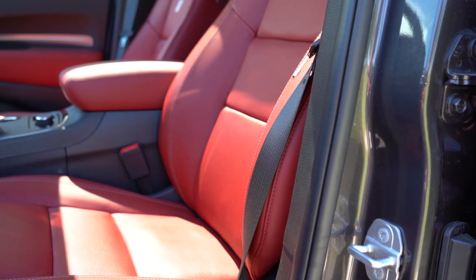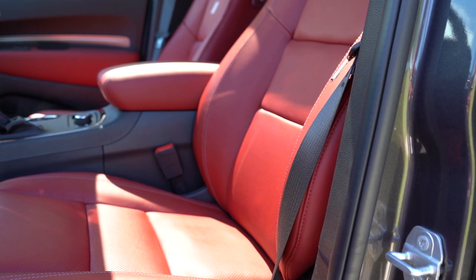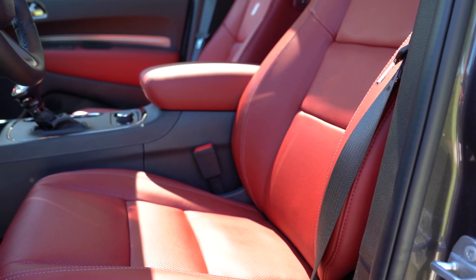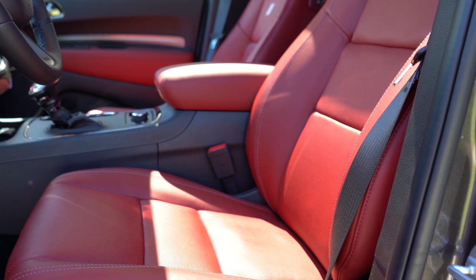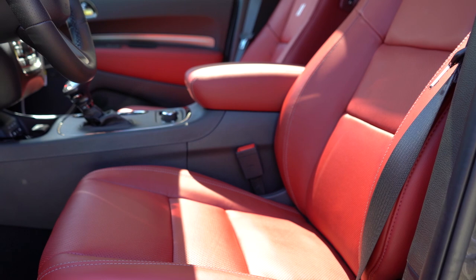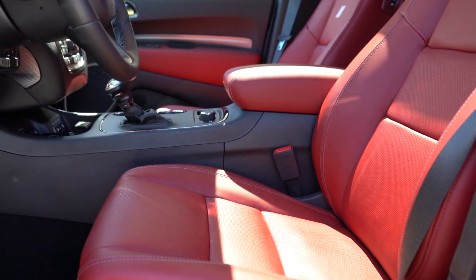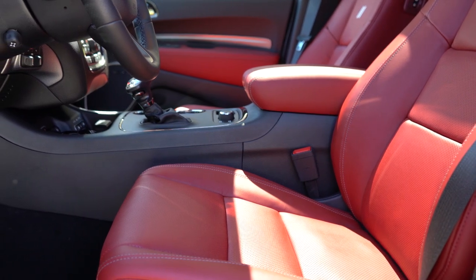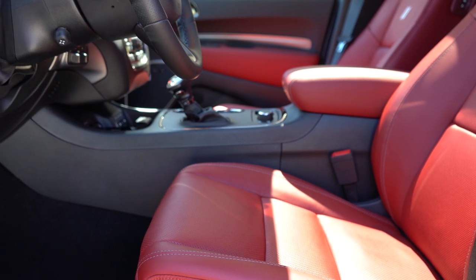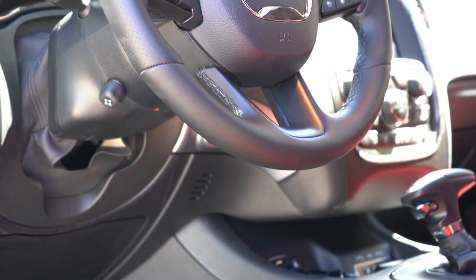Up front: manually adjustable cloth seating comes with the SXT; an 8-way power driver seat with the SXT Plus and GT trims; and GT Plus adds heated front seats, a power-adjustable passenger seat, and a suede-leather combination — which also applies to the RT. Full leather seating is optional on the RT and standard on the Citadel. The Citadel Anodized Platinum adds ventilated front seats. Quite a bit going on with the seating configurations.